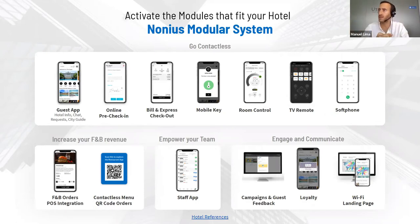We have organised the modules into sections. The Go Contactless section covers all modules enabling a contactless digital experience throughout the stay. The first and base module is the guest application — the app guests interface with, either by downloading from the app store or accessing the web app. Here guests find information about hotel services and the destination, including city guide and airport info, and can interact with the hotel via chat messages and service requests.